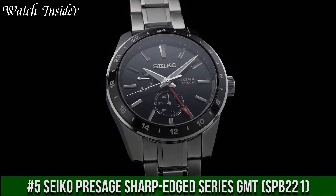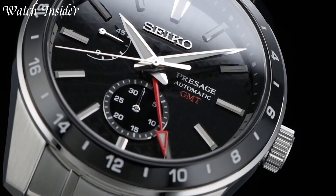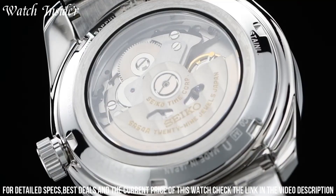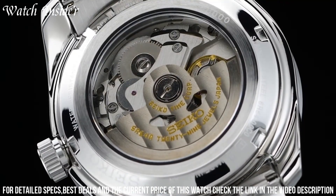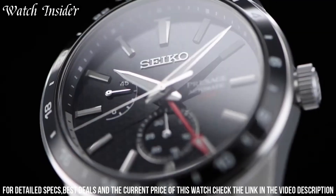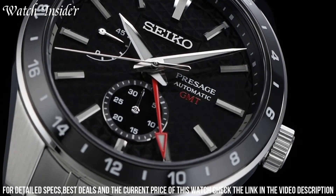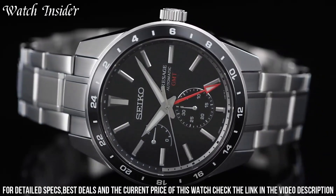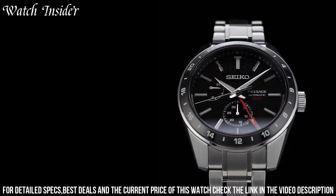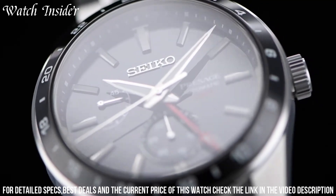Number 5: Seiko Presage Sharp-Edged Series GMT SPB-221 — a stunning timepiece combining modern design with traditional watchmaking expertise. It features a sleek black dial with gold-tone accents, a date display at 3 o'clock, and a GMT function. The stainless steel case has a black hard coating and sapphire crystal with anti-reflective coating, powered by the automatic caliber 6R64 with a 45-hour power reserve.